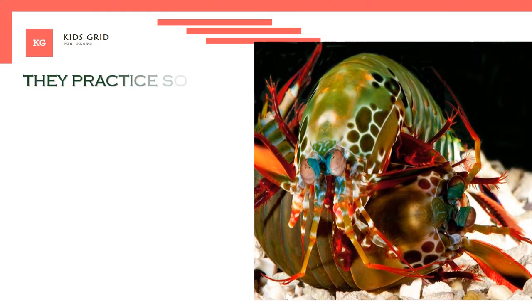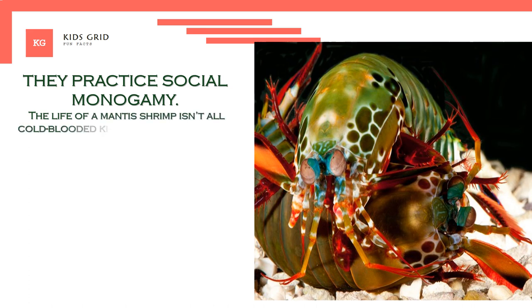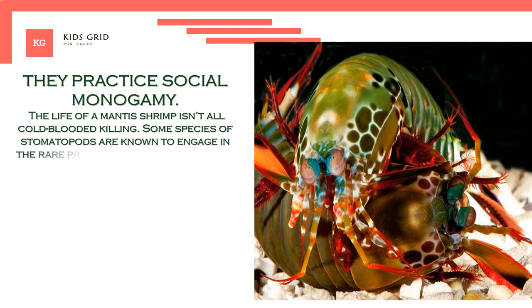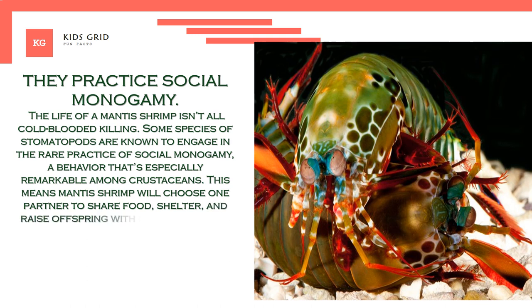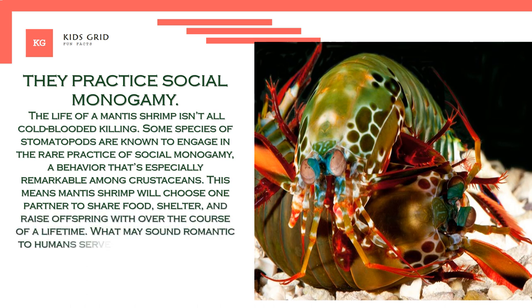They practice social monogamy. The life of a mantis shrimp isn't all cold-blooded killing. Some species of stomatopods are known to engage in the rare practice of social monogamy, a behavior that's especially remarkable among crustaceans. This means mantis shrimp will choose one partner to share food, shelter, and raise offspring with over the course of a lifetime. What may sound romantic to humans serves a practical purpose for mantis shrimp.